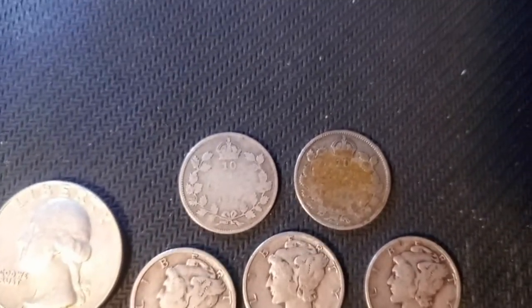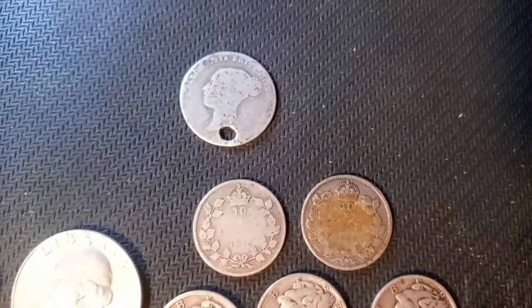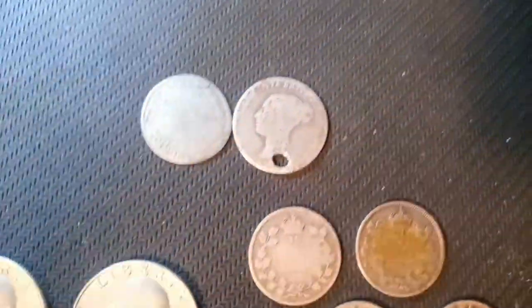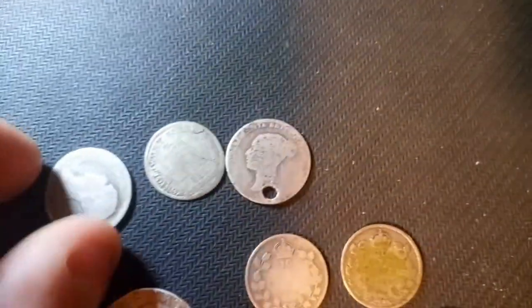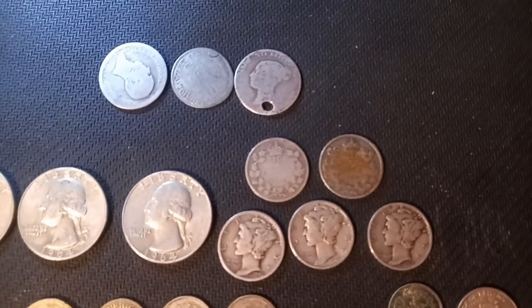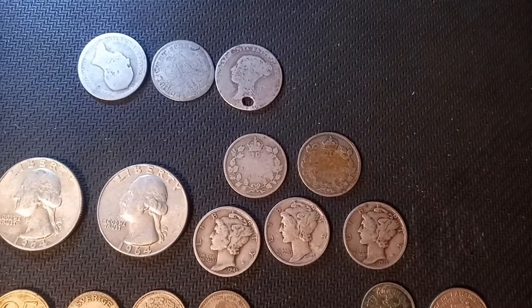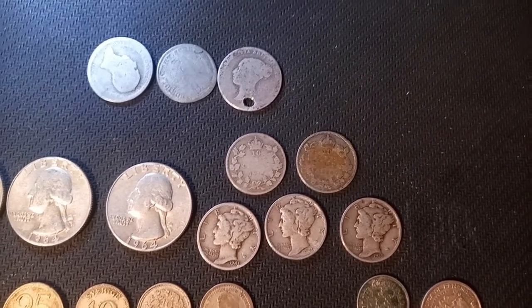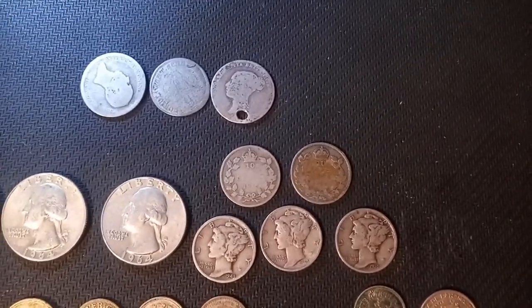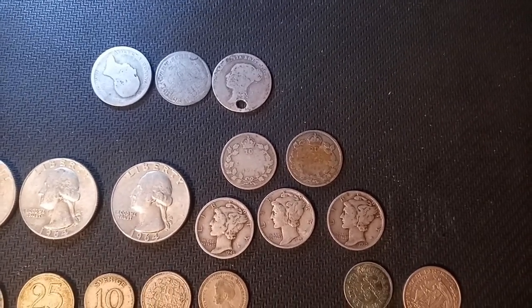My favorites out of the bunch are definitely the oldies — I'm a huge fan of the old European coins. Very beautiful to find stuff like this for junk silver prices, which makes me very happy. I hope you guys enjoyed this — let me know if you enjoy this kind of content and I'll do it again if I find some nice junk silver. If you haven't subscribed yet, I'd be really grateful if you did. See you guys next time!